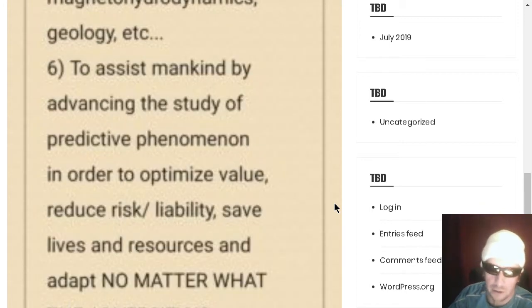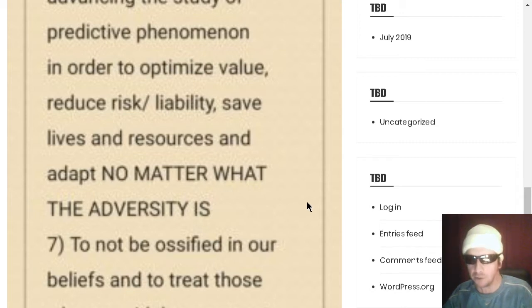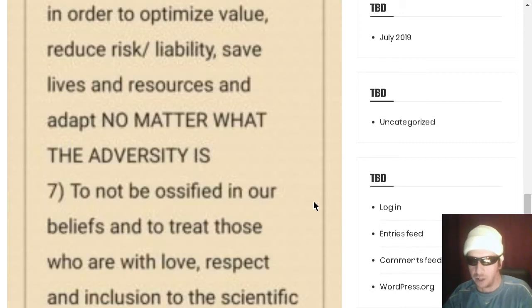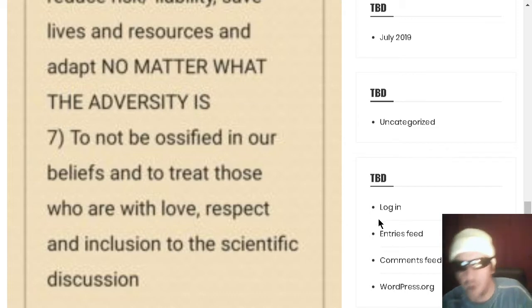Also, to assist humans by advancing the study of predictive phenomena in order to optimize value, reduce risk and liability, and save lives and resources no matter what the adversity is. And lastly, to not be ossified in our beliefs, and to treat those who are with love, respect, and inclusion in the scientific discussion.